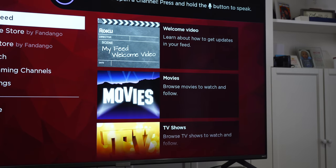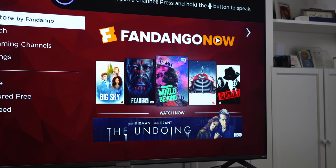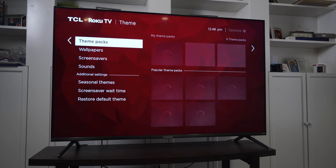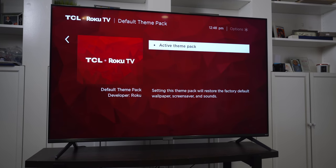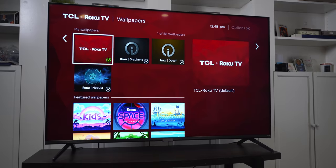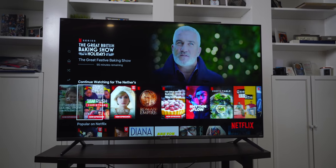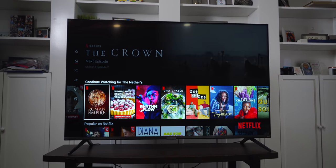Overall, to get a much better TV you'd need to spend nearly double or even triple if you're going to go OLED. When people ask me what TV they should buy, for the past three years it's been the TCL 6 Series — and it still is. This TV gives you a simple design, great features, great picture, and an easy-to-use interface that is extremely no-frills. If you're interested in a TV and you don't want to break the bank, pick this one up from my link down below. As always, Kevin the Tech Ninja — have a great day.